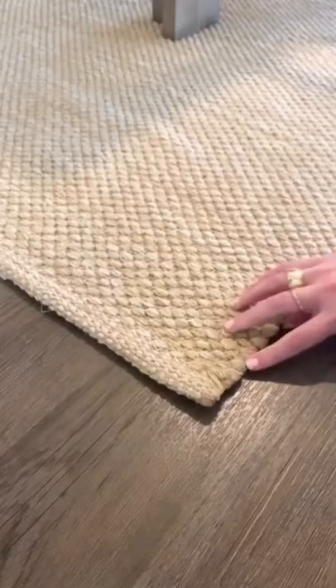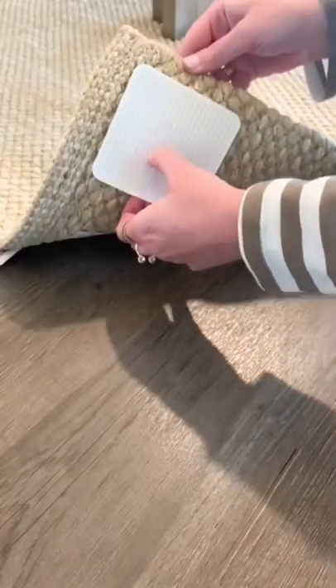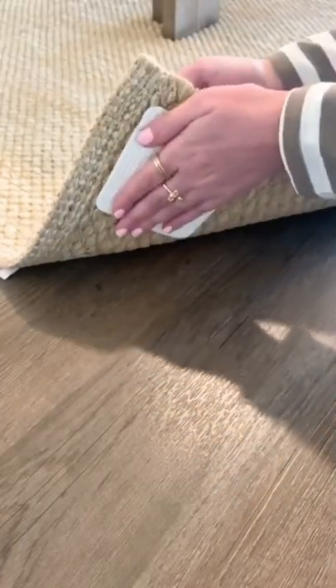Three of my Amazon home favorites. If you have any rugs that are sliding all over the place or the corners keep coming up, I love these gripping pads. They stick right onto the corner, they come in a pack of four, work really well, and your rugs will not budge.